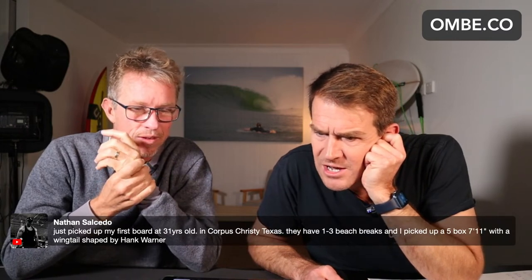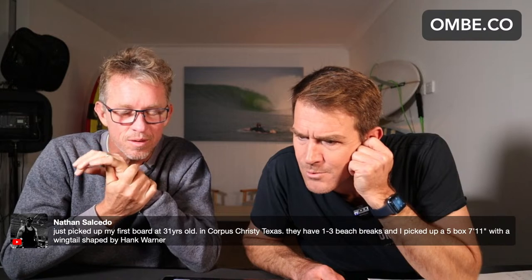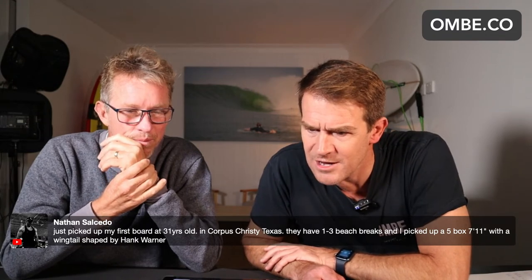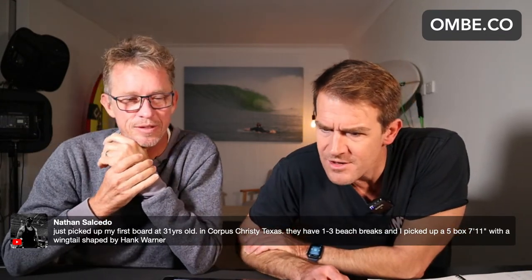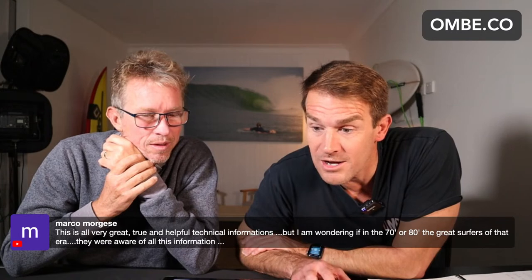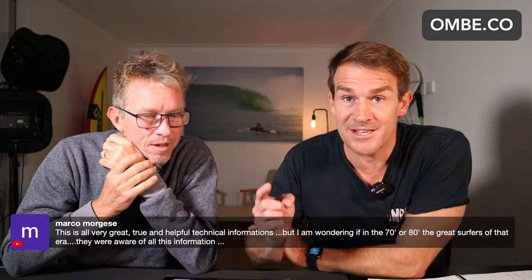Great new film on Karen. Yes — the last video we posted on YouTube before this one, make sure you check it out. It's an Omby Tale about Karen who caught her best wave at the age of 68, proving you're never too old to enjoy surfing. Someone just picked up their first board at 31 in Texas — they have one to three foot beach breaks and picked up a five-box 7'11 shaped by Hank Warner. Nice, Nathan — enjoy, sounds good, let us know how it goes. This is all very great, true and helpful technical information. The word 'but' cancels out anything beforehand.